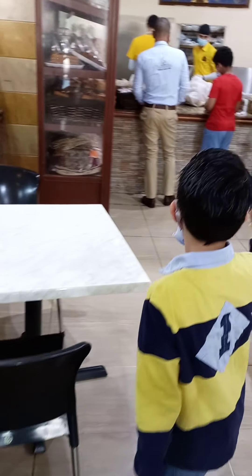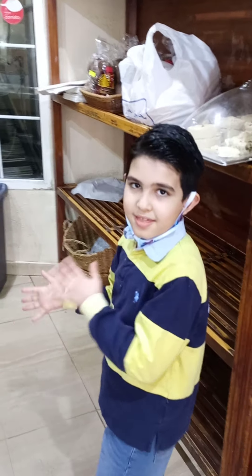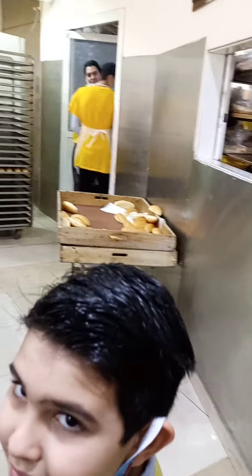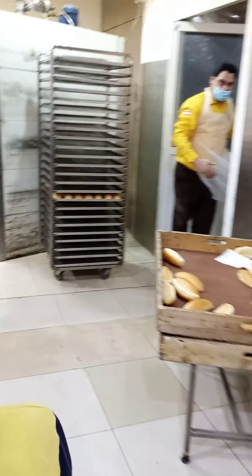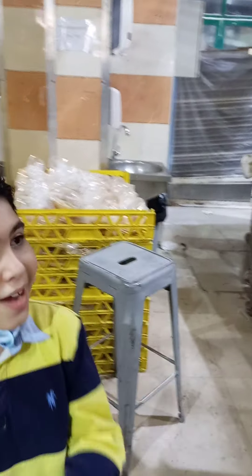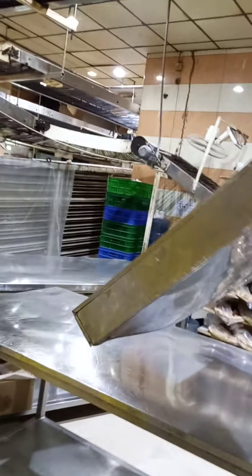Now we're going to do one with this side here. I'm going to show you where they make the bread, so come on. Look around — this is the place where they do the bread, and over here there is a lot of bread.